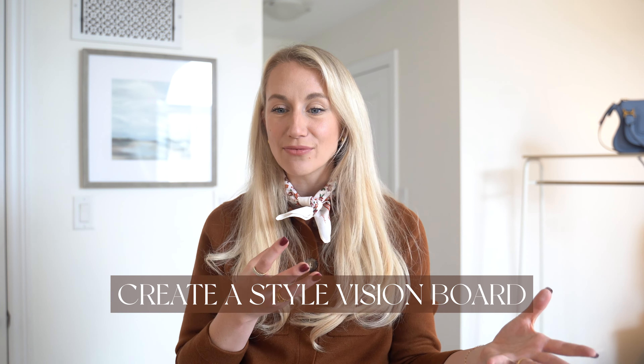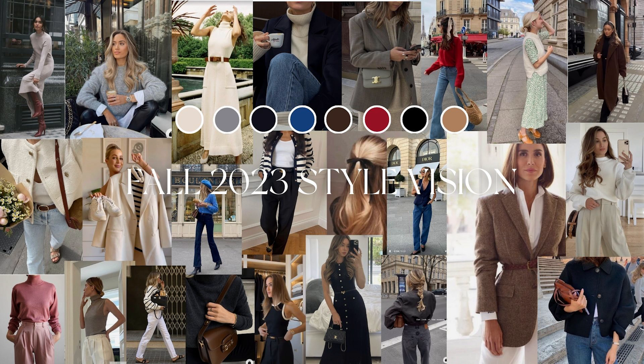One of the practices that has helped me so much in the past has been creating a style vision board. It reminds me and re-centers me to the pieces I really want to keep in my wardrobe and the wardrobe I am hopefully building for the future. It's really helpful when deciding between two pieces or whether to keep or donate — I can reference the guide and ask: does it fit within this? If no, it might actually be better in someone else's home and actually being worn.